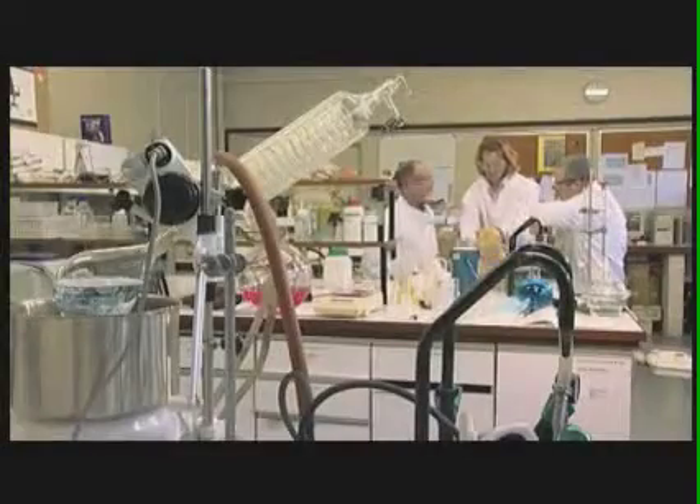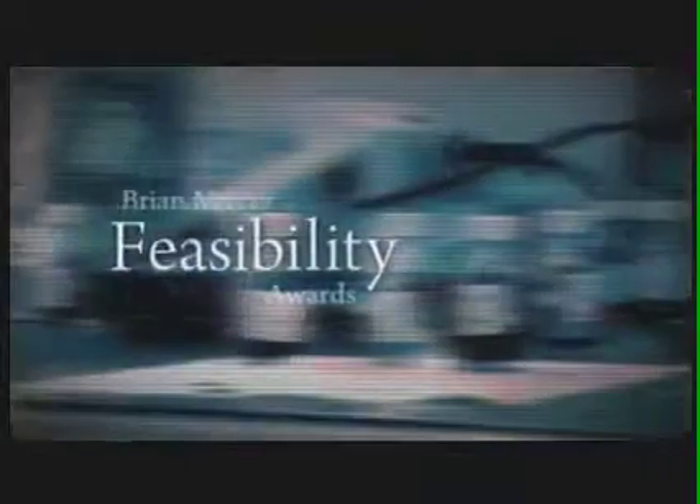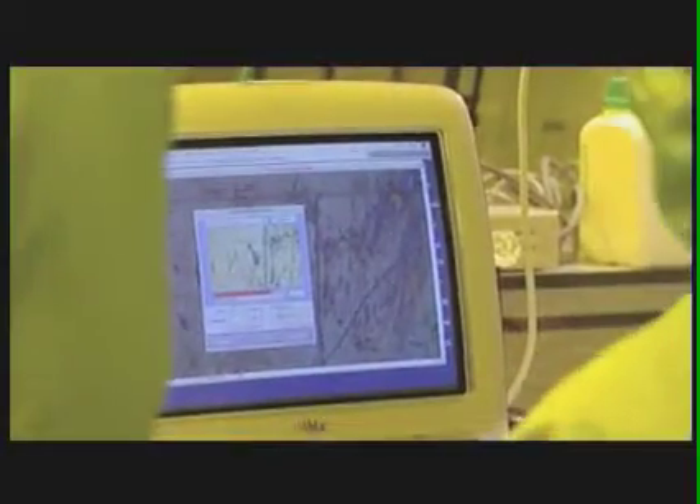Each year the Royal Society also provides a number of Brian Mercer Feasibility Awards. These allow scientists to investigate the technical and economic feasibility of commercialising an aspect of their research. Worth up to £30,000, these awards are funded by the Royal Society,